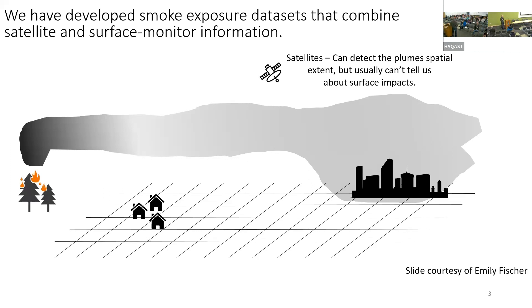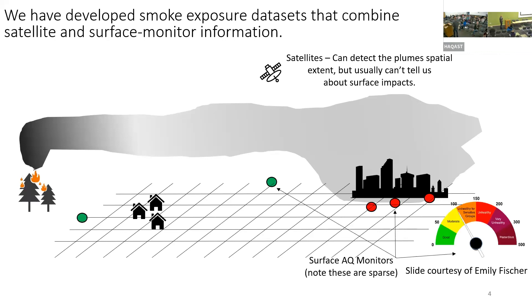Sometimes there are issues because there's a cloud and you can't see smoke under the cloud. We also use regulatory monitors — these are great, they tell you exactly how much particulate matter there is, but only at that location. And often people live away from monitors.